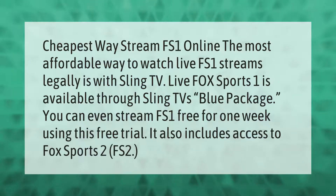Sling TV's Blue package. You can even stream FS1 free for one week using their free trial. It also includes access to Fox Sports 2 (FS2).